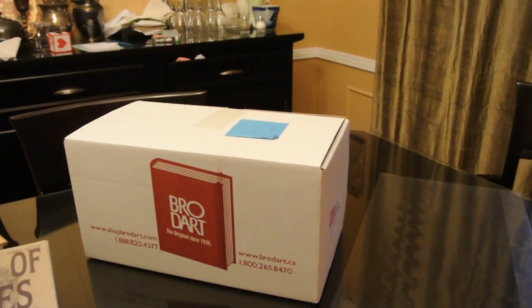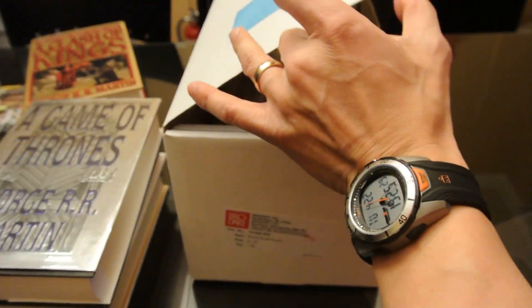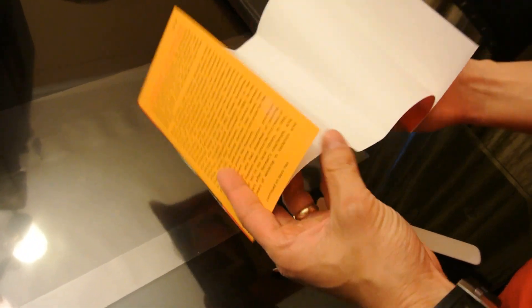I've got a roll of the material here. You can buy it as sheets or as rolls — I prefer rolls because I go through a lot of it; we have a lot of books. You can cut to size so there's less waste, because when it's pre-cut sometimes they're a little too short or too long. You buy it by the height depending on the height of the book jacket, and usually you pick a size that will cover most of your books. For the sake of time, I measured it out before and pre-cut it.